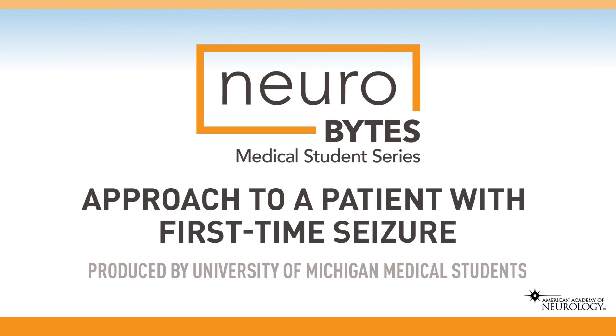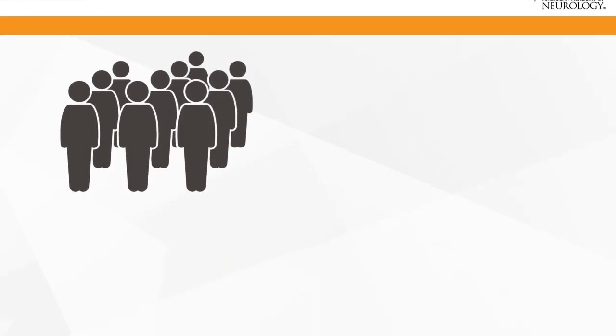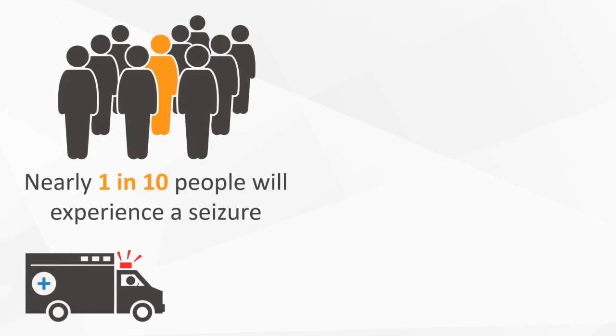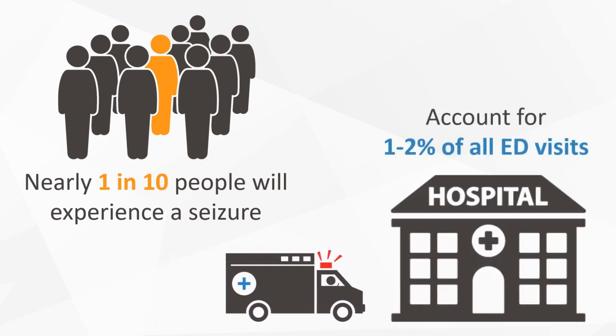Approach to a patient with first-time seizure. Seizures are common, and nearly 1 in 10 people will experience one in their lifetime. They account for up to 1-2% of all ED visits, many for a first-time seizure.